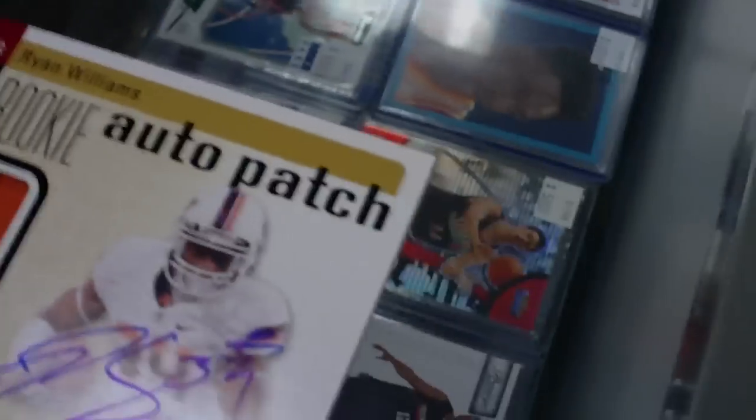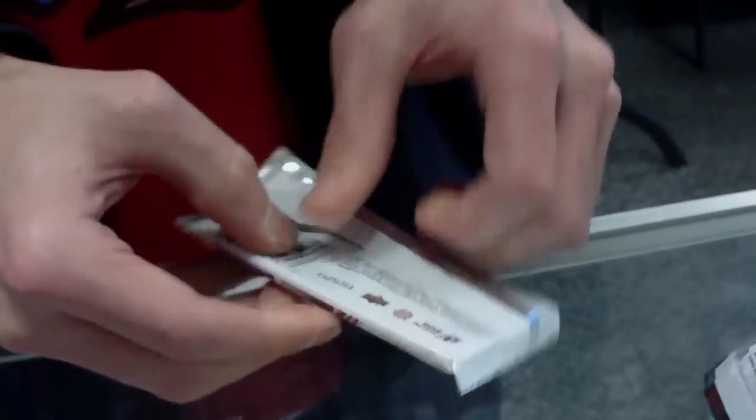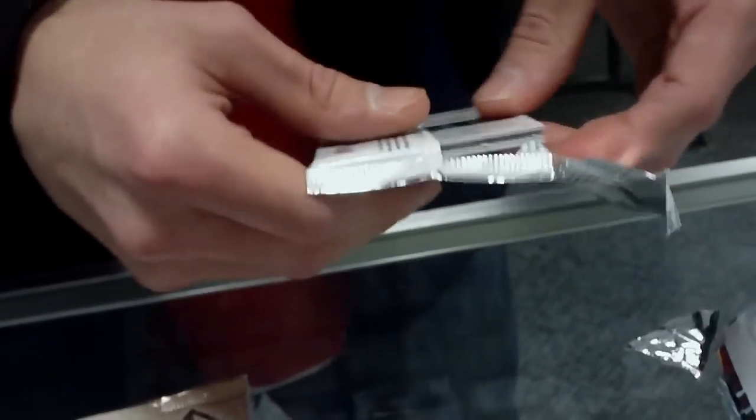Well, everything's gonna be anticlimactic after that, I think. Nailed it. So you got the SPX pack with Mark Ingram Jersey Auto and the patch hit out of the same box.